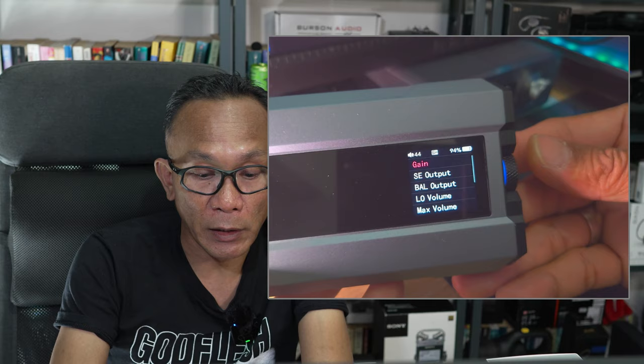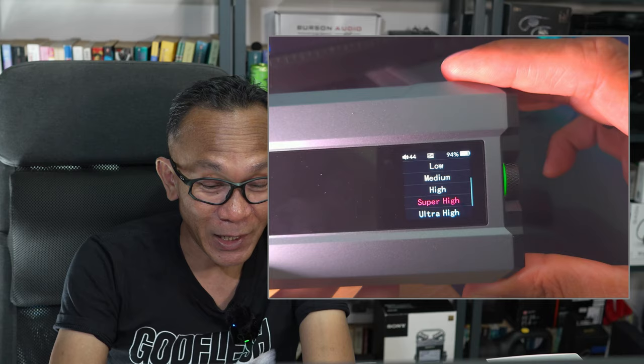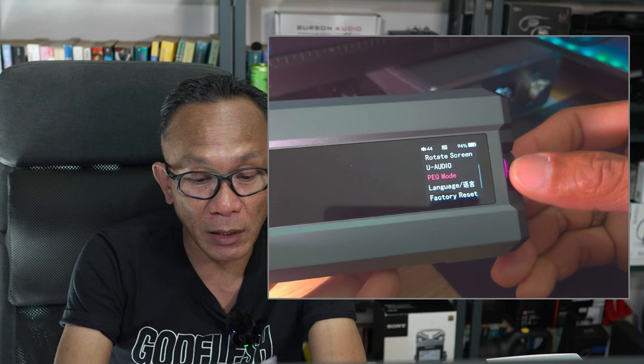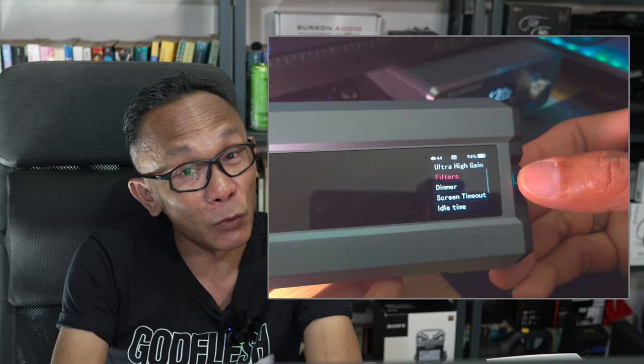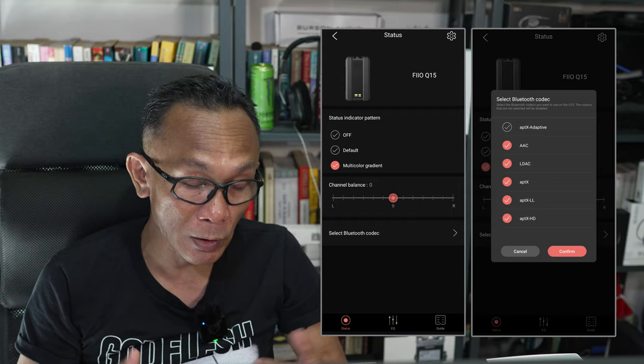When you press and hold here, you'll see the gain setting — and this is very important. This is one of the few portable DAC/amps that offers ultra-high gain, which is where you get the most power from the Q15. You can configure so many things with this Q15 — it's such an advanced device it even lets you rotate the screen, apply filters, and if you like EQ, it offers parametric EQ. While connected to my Sony Xperia Mark 1 via Bluetooth, you can install the Fio Control app and control the Q15 remotely.